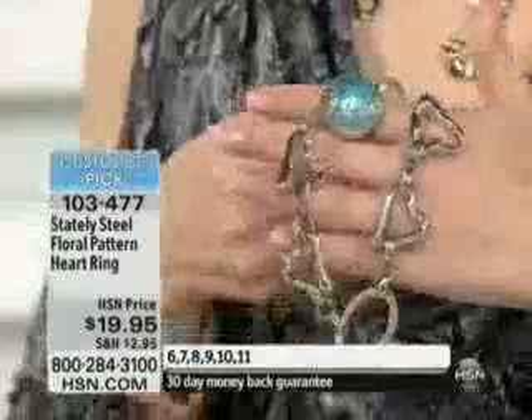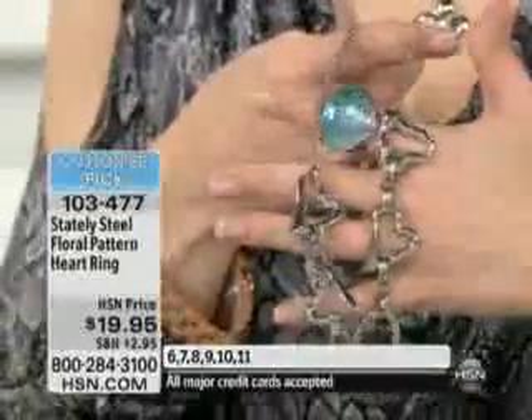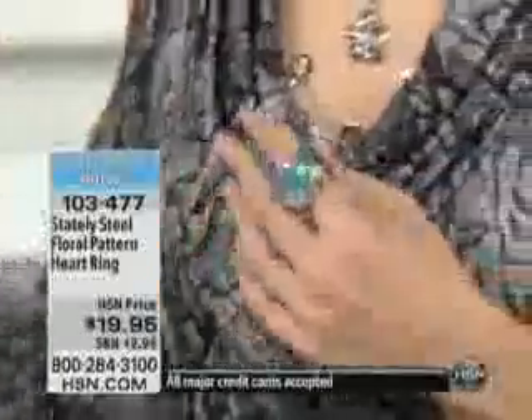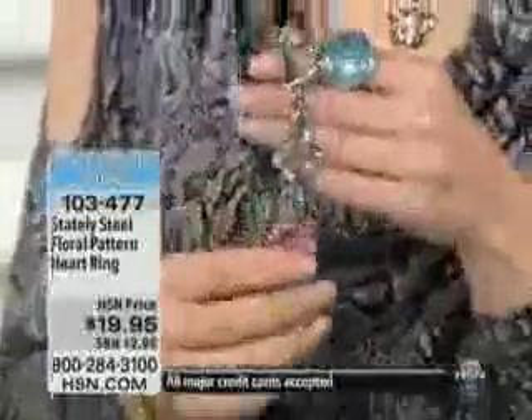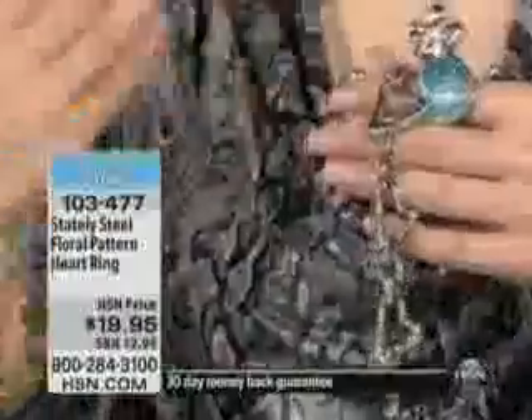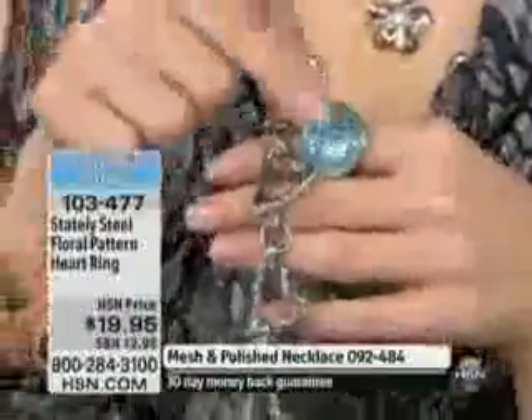Remember that heart necklace that we had? We didn't give a full presentation, but many of you picked it up. This is done in that heart necklace — you can ask about that — or we have that bracelet. You might think about that bracelet too. Here's the bracelet from last hour.